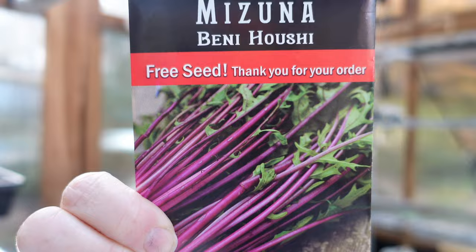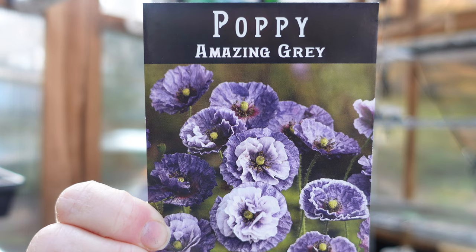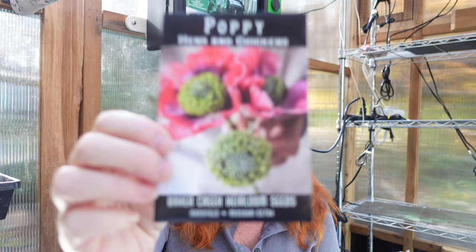I got this last year and continue to get them but haven't had them come up for me — but that's my problem. Amazing Gray poppies — they're just gorgeous, a lovely earl-gray lavender color. And more poppies: this is Hens and Chicks — you can see why from the really cool seed head.